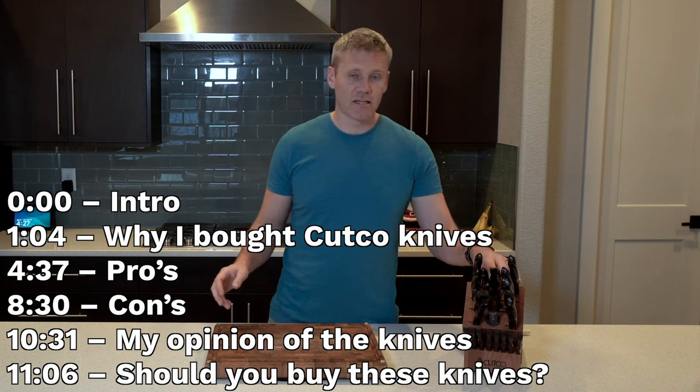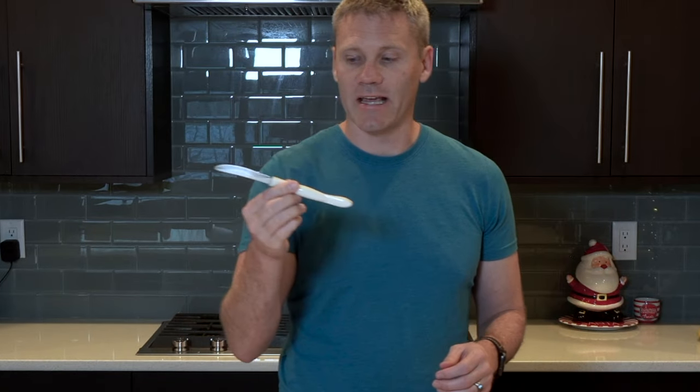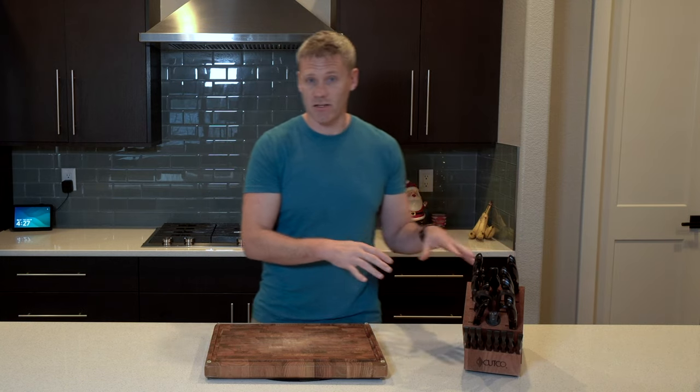What's up guys? I have owned these Cutco knives for a little bit over a year. This actual knife right here I've owned for more than a decade, and it is a Cutco knife. I'll talk more about this in a minute, but I just want to be clear: this video is just about the knives. I bought these at Costco.